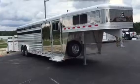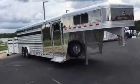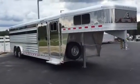New 2017 Elite Showcattle Trailer. This is 8x28. It's got a 4-foot dressing room.